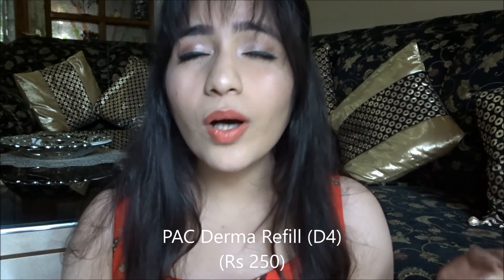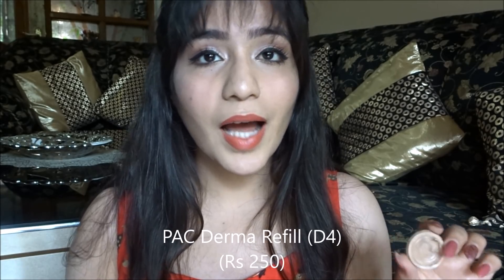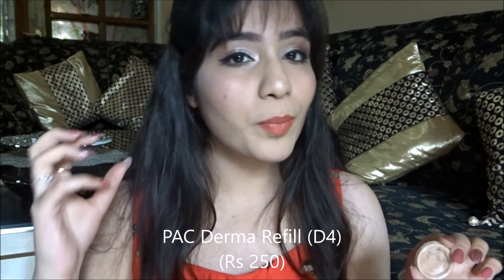After foundation, we need to use concealer. I'm using the Paka Derma Refill — it's a very high coverage concealer. If you have any type of acne spots, pigmentation, under-eye circles, or even birth marks, it will really conceal it. My shade is D4.